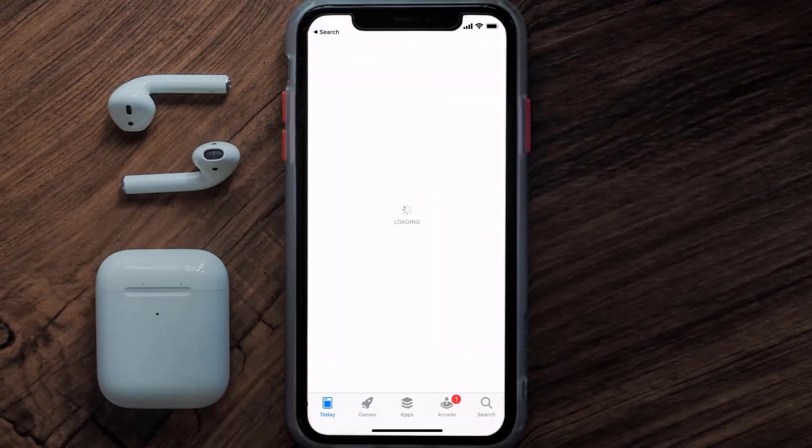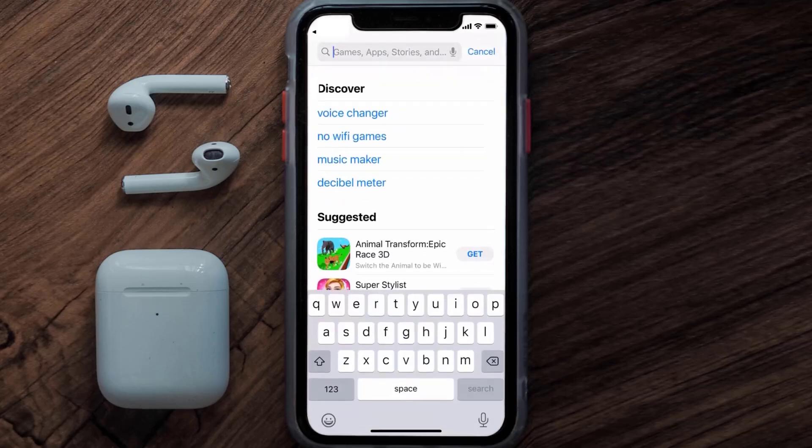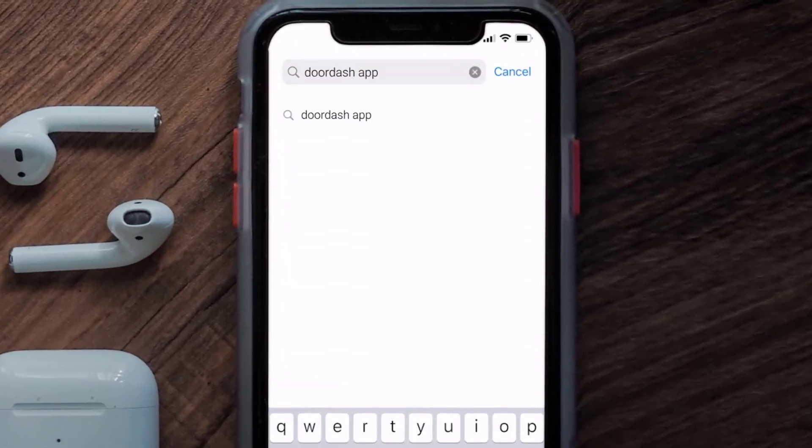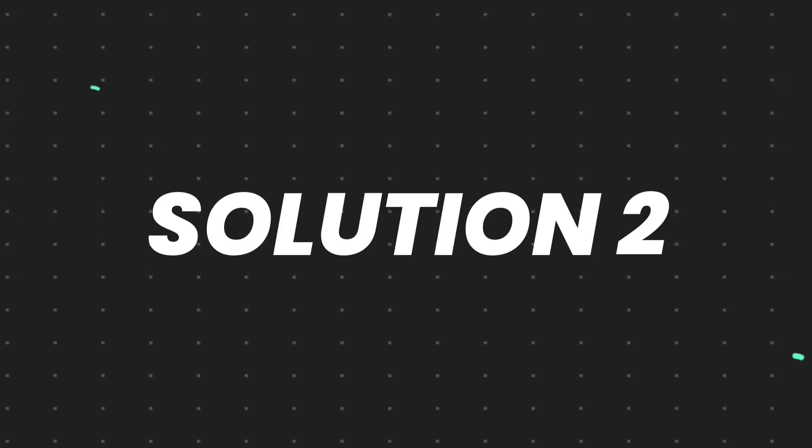Open up the App Store on your device and then tap on the search icon in the bottom right corner. Search for the DoorDash app, and if you see an update button right next to the app name, simply tap on it to make sure you're running the latest version.